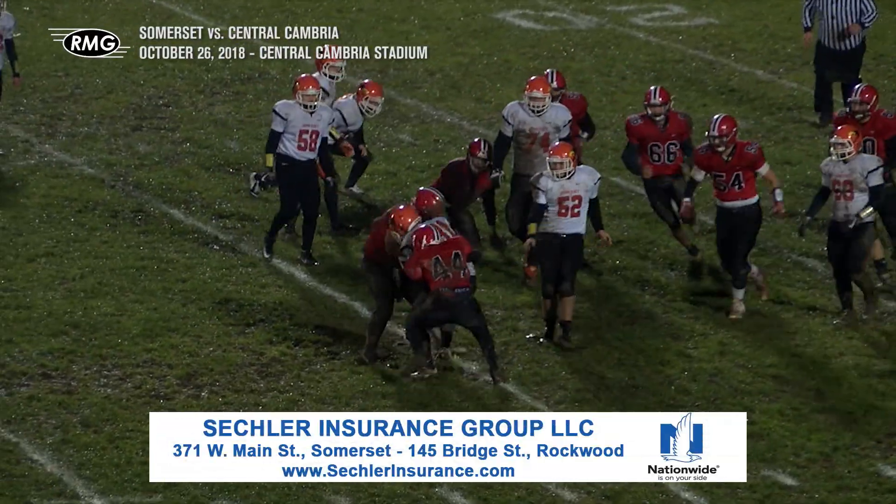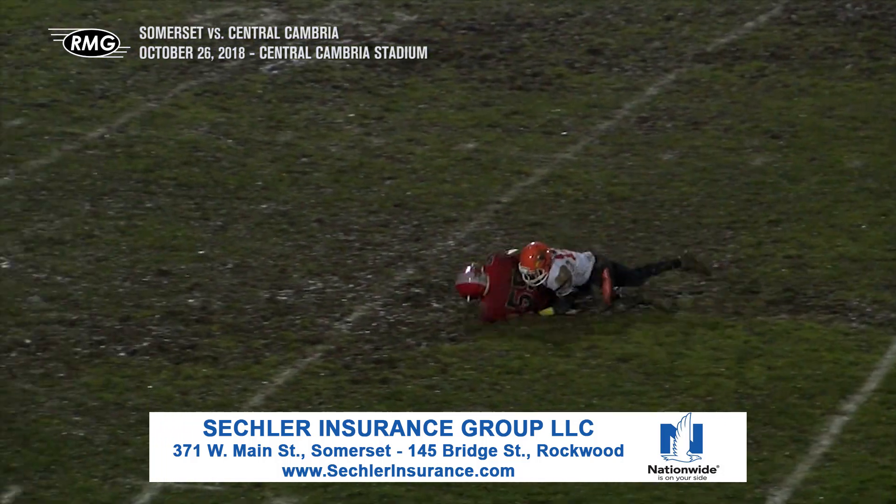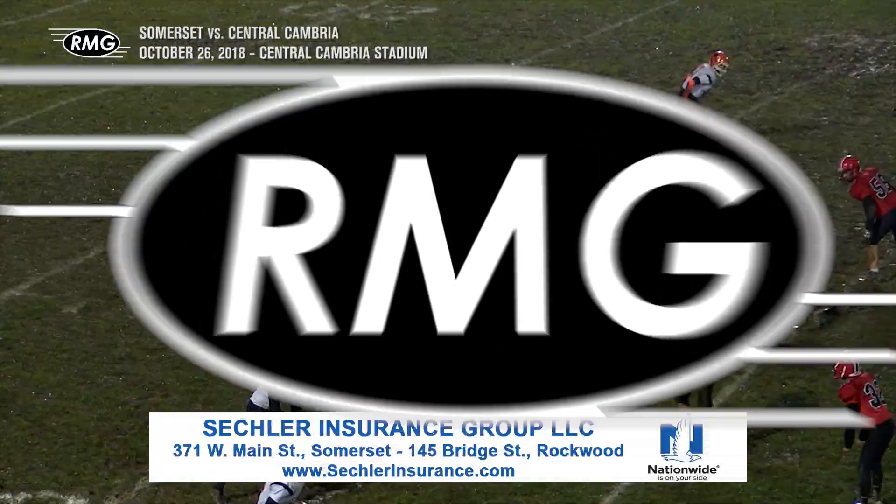Let's see that again on the RMG replay. He rips the ball straight from Camacho's hands, and then eventually gets brought down straight into the mud.